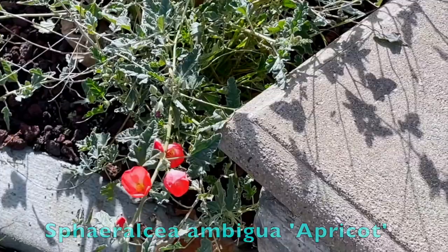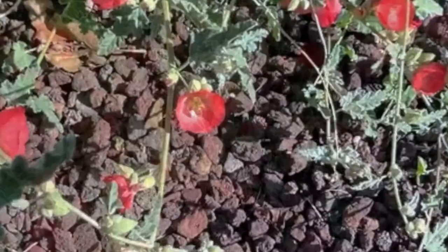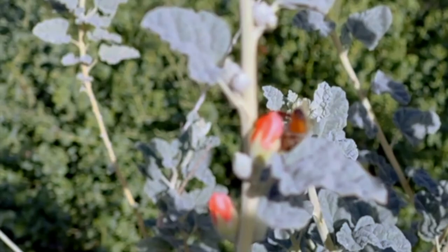Next up is the apricot globe mallow, which comes from Southern California's desert regions. What I found last year was that if you deadhead the spent blossoms you can extend the bloom season possibly for many months. Now we move on to the orange-colored blossoms, and the first one is this peach globe mallow. Again, remove the spent blossoms to encourage more blossoms.